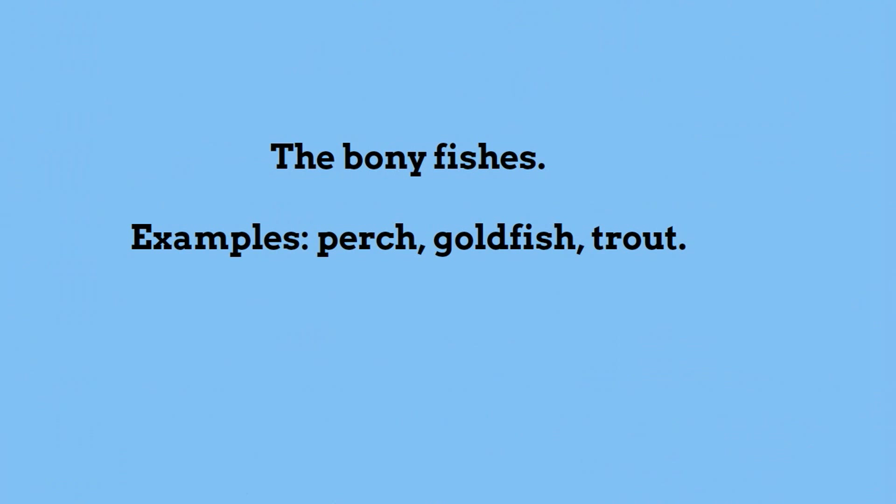Another type of fish are bony fishes. Examples are goldfish and trout.